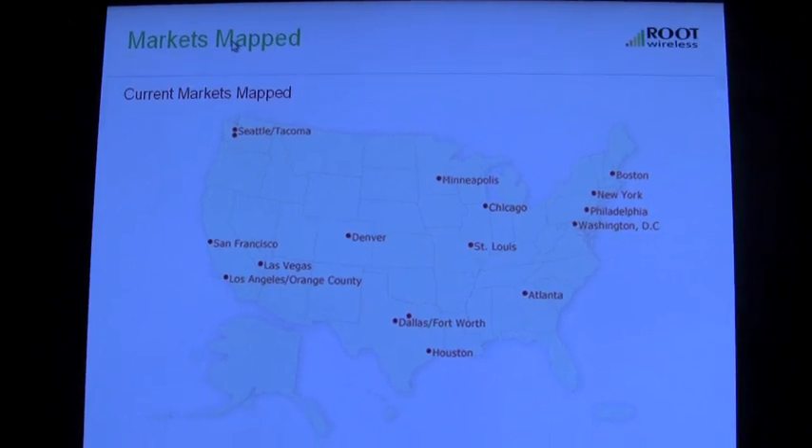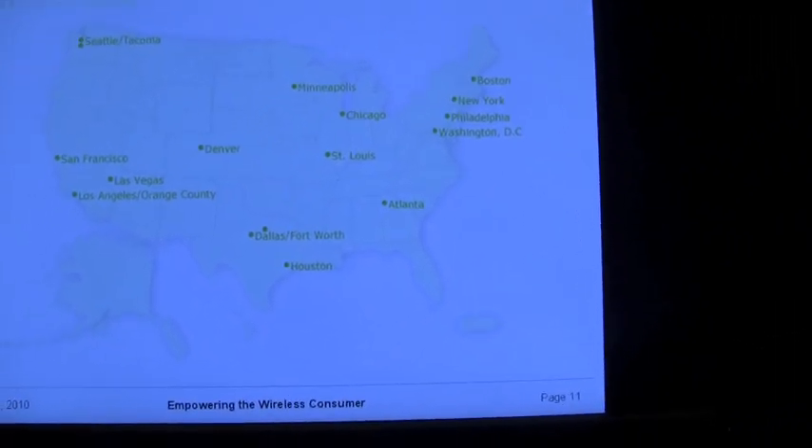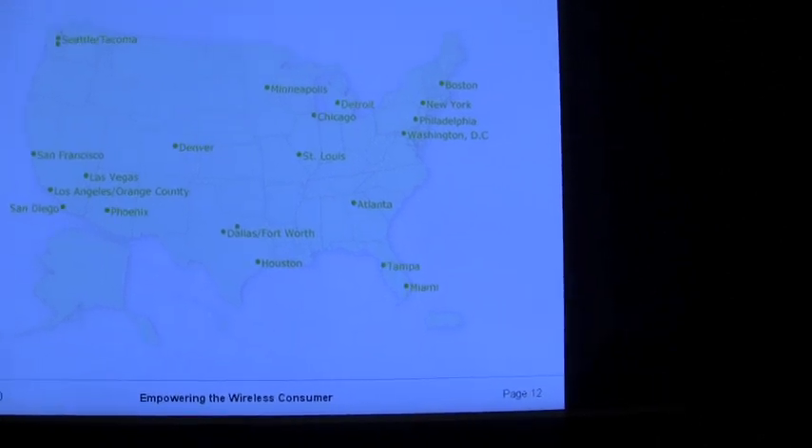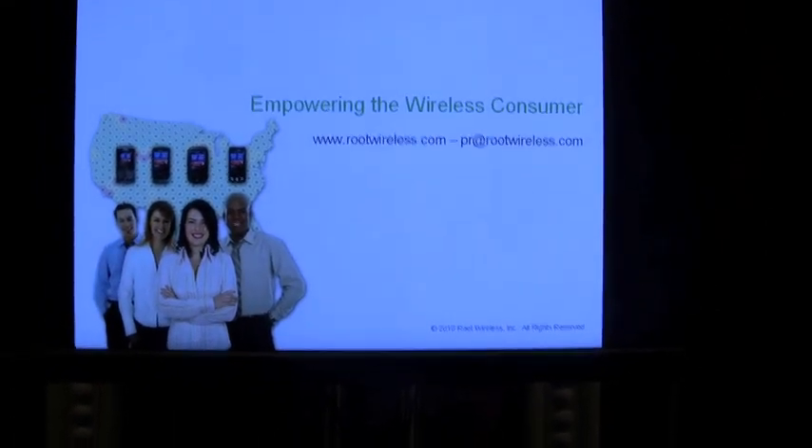Makes sense. So if you're a BlackBerry user, you have GPS on your device — you know where you are, or based off cell towers you know where you are — and then you're collecting data that you guys are compiling and really telling the full story on.